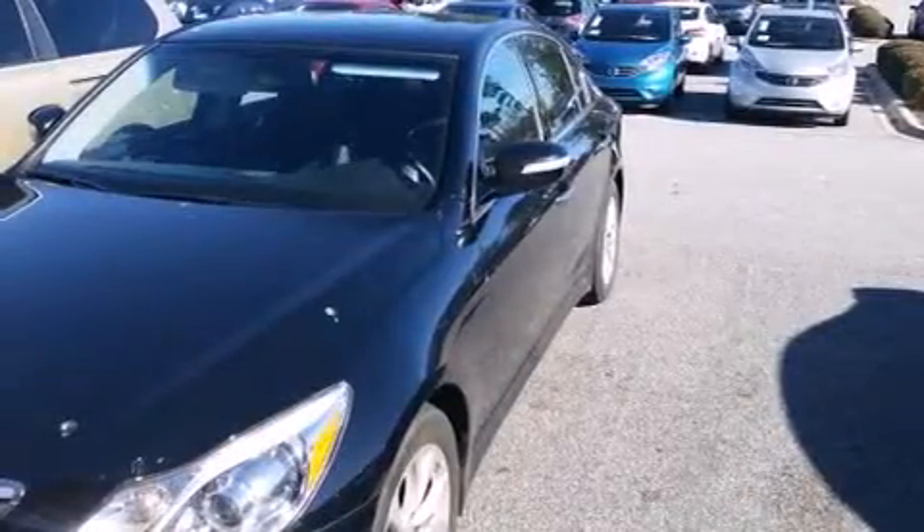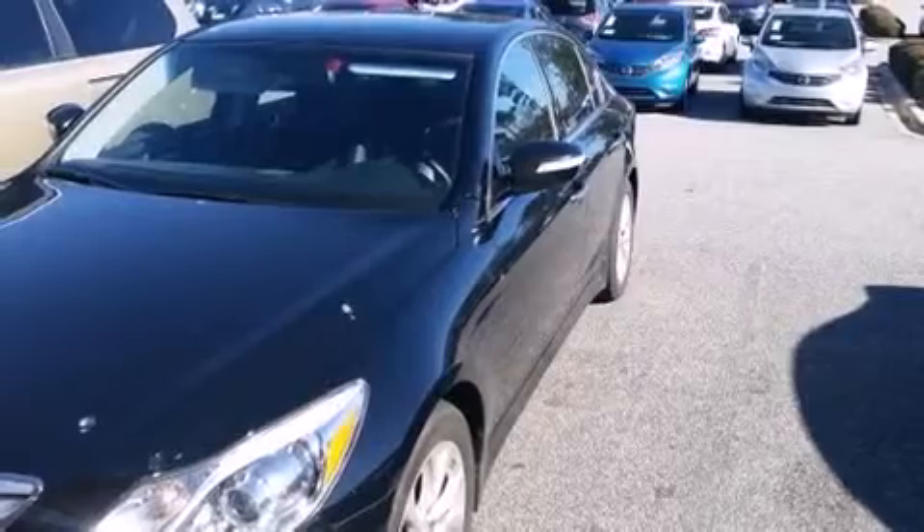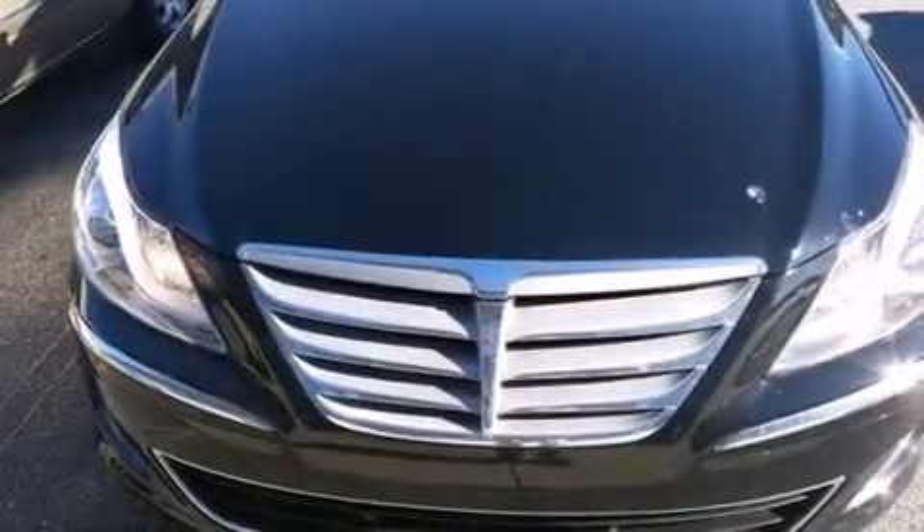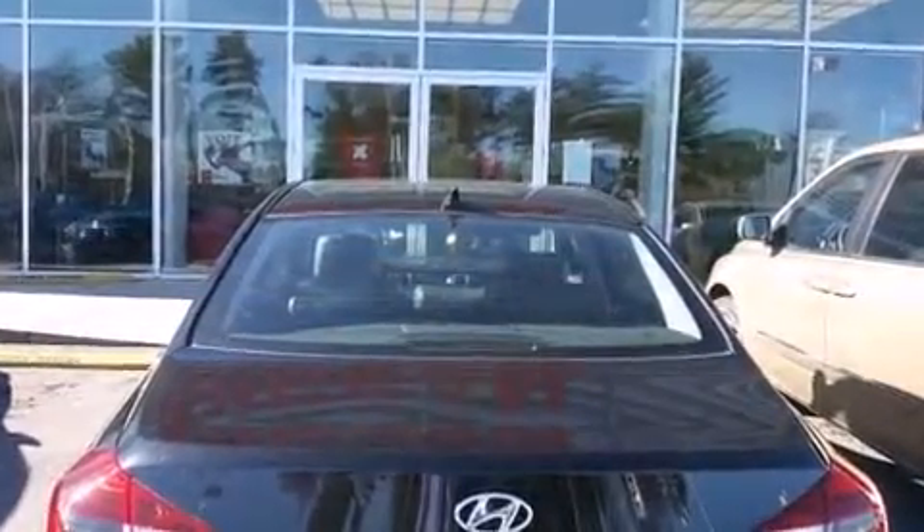Hyundai prioritized practicality, efficiency, and style by including leather upholstery, front and rear reading lights, a built-in garage door transmitter, an automatic dimming rear-view mirror, and power front seats.